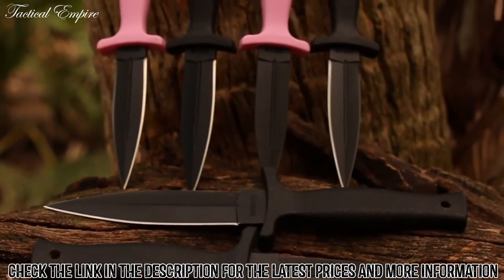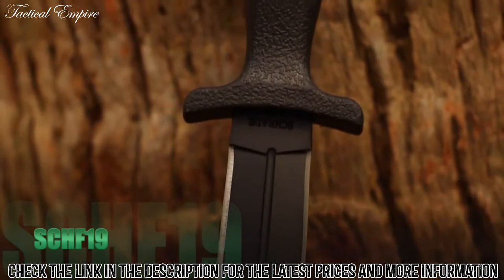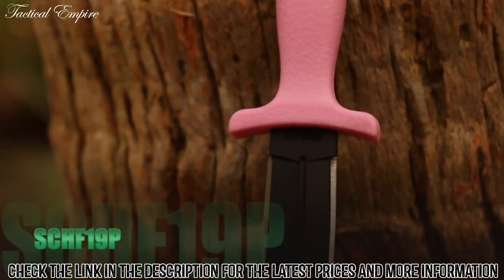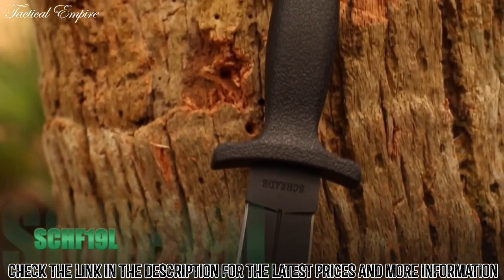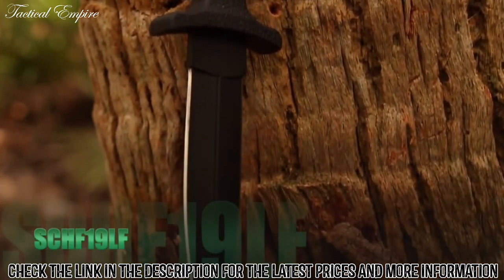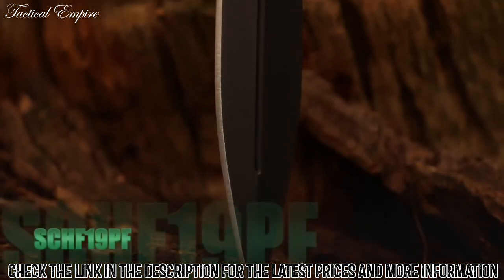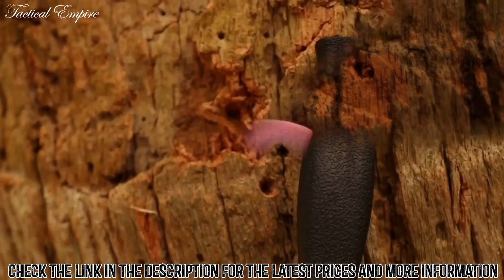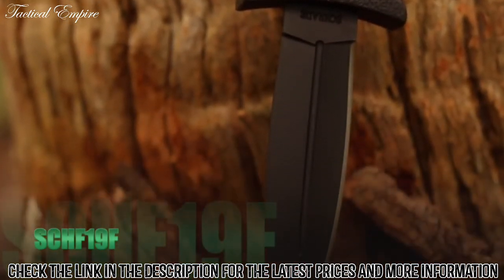Available models in the SCH-F19 series include the 7-inch SCH-F19 with black handle, the 7-inch SCH-F19P with pink handle, the 9-inch SCH-F19L with black handle, the 9-inch SCH-F19LF with false edge and black handle, and the 7-inch SCH-F19L with false edge and black handle.